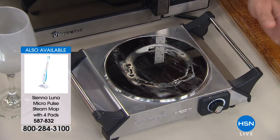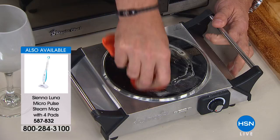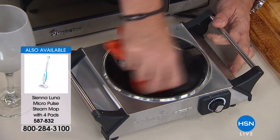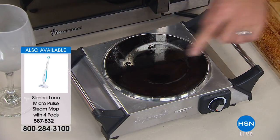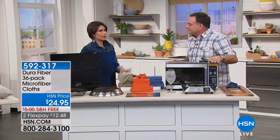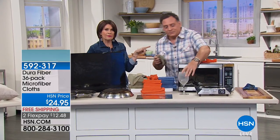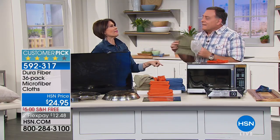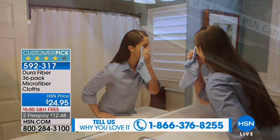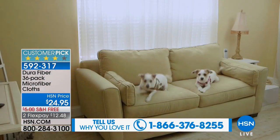Look at what I just did — I got half of that burnt-on residue off in just seconds using the Dura Fiber, and didn't damage the glass at all. You can use them over and over. If you wash these every single day, 500 times per cloth works out to 18,000 washings for the kit — and if you divide that by 365 days, that comes out to 49 years.